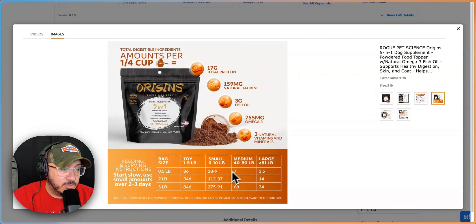Toy, one pound. So why would a medium 80-pound dog get 68 servings, but a toy one-pound dog gets 846? The chart represents the number of servings of Origins in each bag — so there's 846 servings for a small dog, but why does a medium dog only get 7? I guess they require more, but it's not really clear. I'm not clear on how to use it, how much to put on. Does it come with a scoop? I need to know.